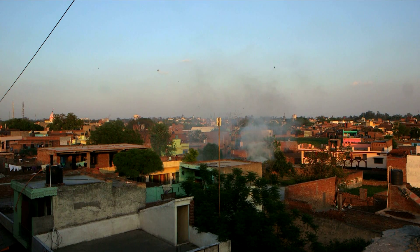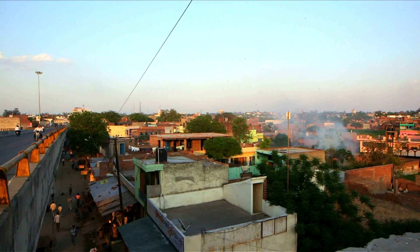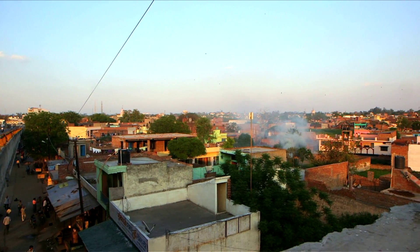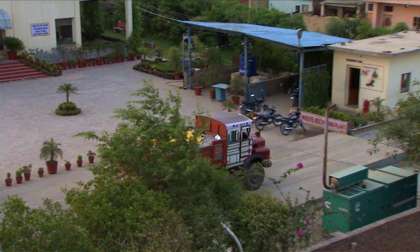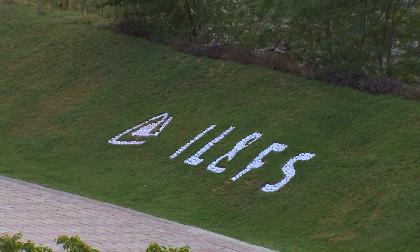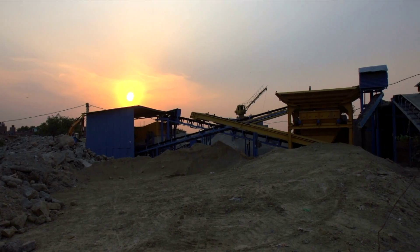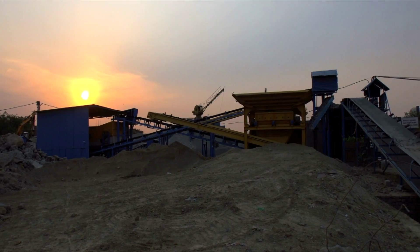Combined with the burning of waste and road dust, C&D waste contributes to over 20% of Delhi's alarming air pollution levels. In this context, an initiative by North Delhi Municipal Corporation with IL&FS Environment is a ray of hope shining through the blinding construction debris in the nation's capital.